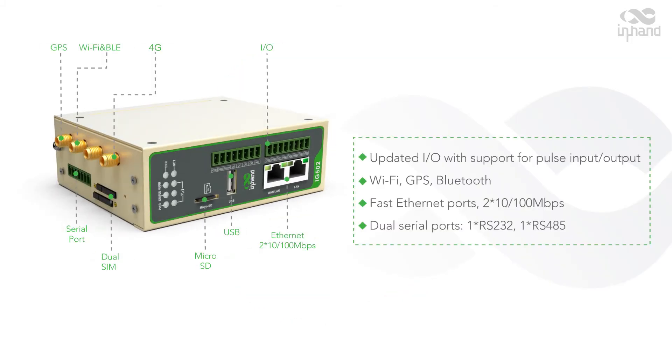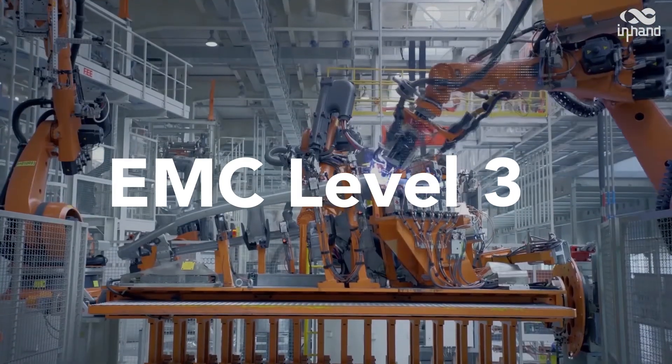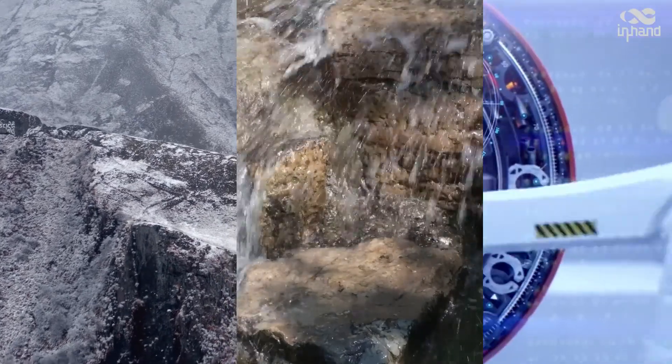Like any other InHand product, the IG502 features industrial-grade design and is centrally managed by the Device Manager, which makes it easy for mass deployment in challenging industrial environments.